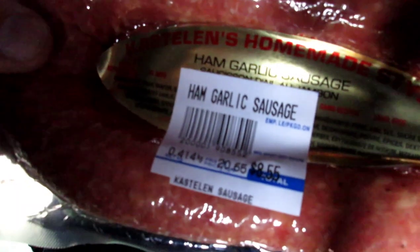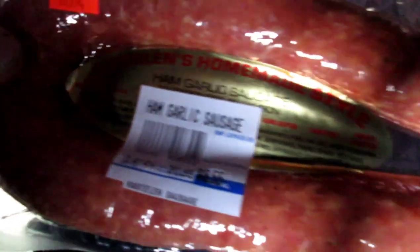Today we're doing up some ham garlic sausage — going to put them on some buns with some mustard. Let's get cooking.